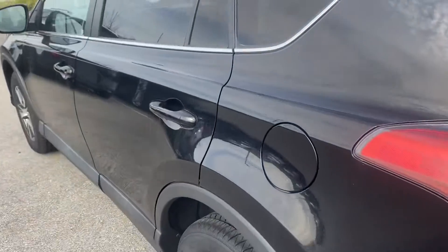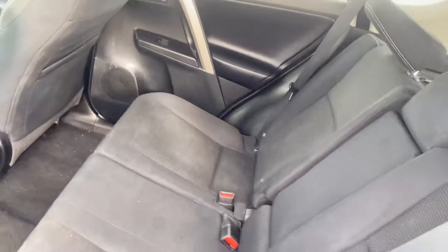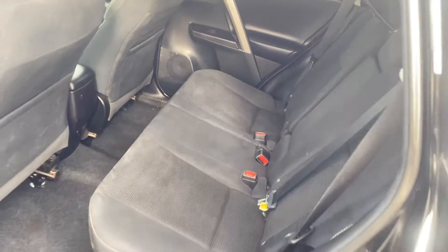Let's check out the inside. The inside is well taken care of — no rips, no tears, nothing like that at all.